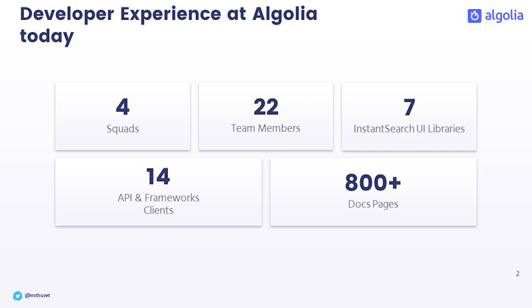Algolia has a search engine that is closed source, but all the libraries are open sourced, and you will see later why this is actually a great idea to open source your tools.